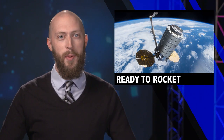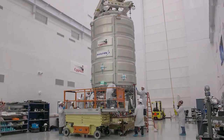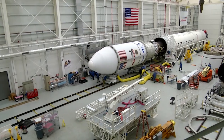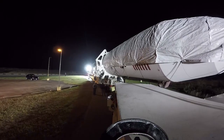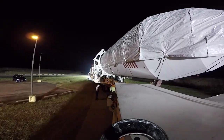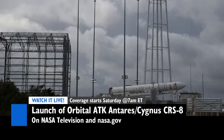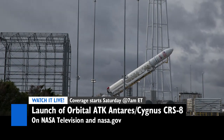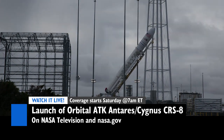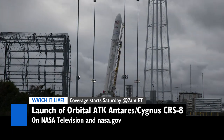This week another cargo craft is getting ready to rocket towards the space station. Orbital ATK is gearing up for their eighth resupply mission to the station. The Antares rocket is set to lift off from the Wallops Flight Facility in Virginia after rolling out to the pad this week with Cygnus mounted on top. It's ready to launch on Saturday morning at 7:37 a.m. Eastern, so wake up early and tune in to NASA TV or watch online at nasa.gov or on social media as about 7,400 pounds of science and supplies rocket off the surface.